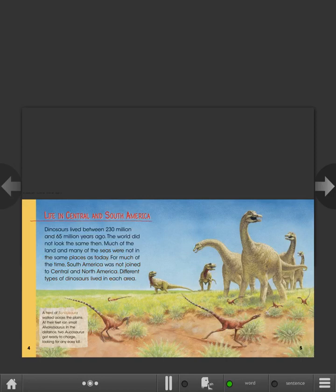A herd of Bonitasora walked across the plains. At their feet ran small Alvarezsaurus. In the distance, two Aucasaurus got ready to charge, looking for an easy kill.